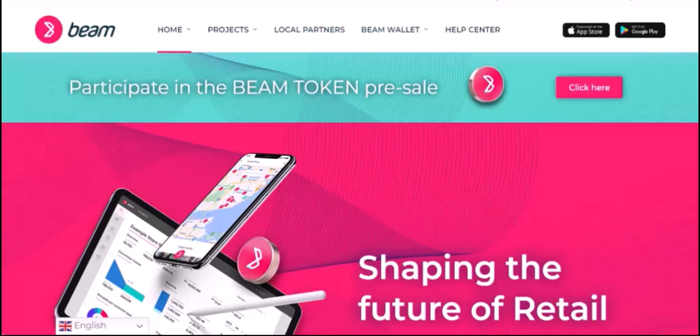Today, we're diving into a question I've been getting a lot lately: Can I hold Beam on Metamask? Now, if you're new here, Beam is a privacy-focused cryptocurrency that offers a high level of anonymity. Metamask, on the other hand, is a popular wallet used to interact with the Ethereum blockchain. So, can these two worlds collide?